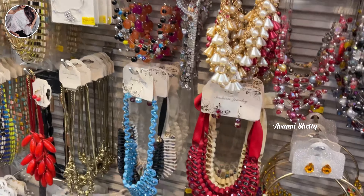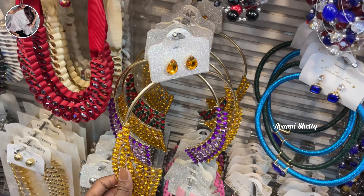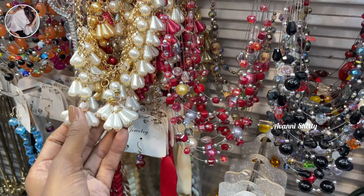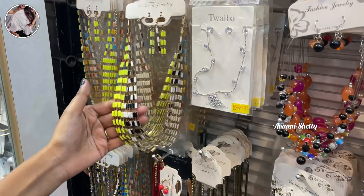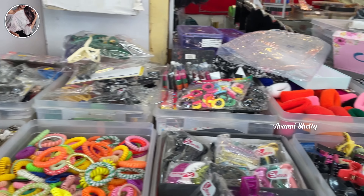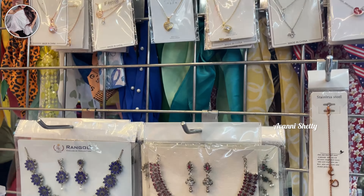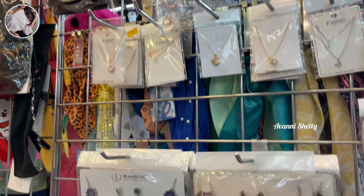Here is the best accessory collection. See this golden neck piece — different designs which you can use for your dresses as a fashion accessory. It even goes well with ethnic wear. And here are pendants, necklace chains, and earrings.